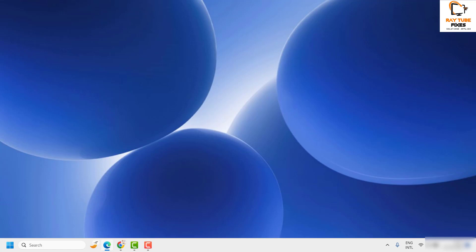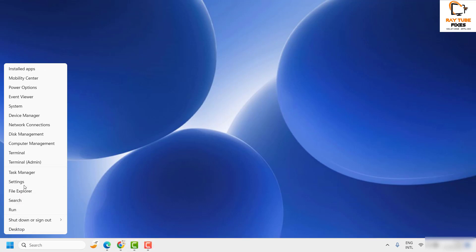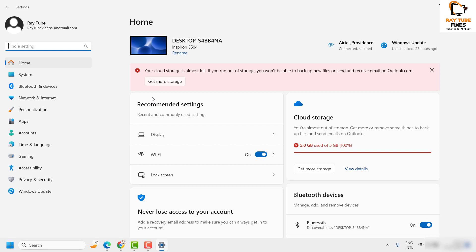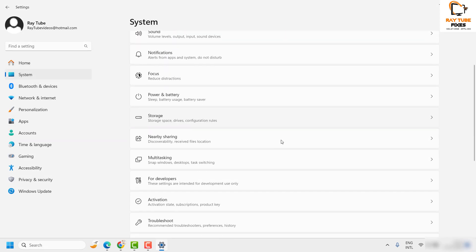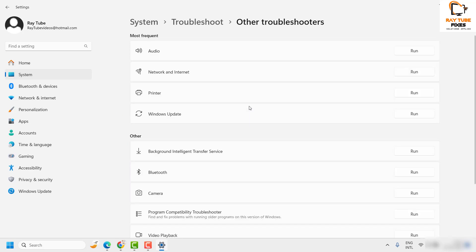Once Disk Cleanup is done, restart the computer and try installing the updates. If the issue is resolved, great. If not, run the Windows Update Troubleshooter. Right-click the Start button, go to Settings, click on System, then Troubleshoot, then 'Other troubleshooters,' and click Run next to Windows Update.